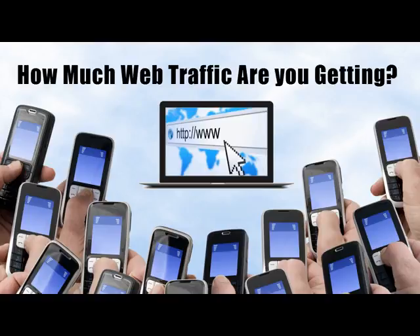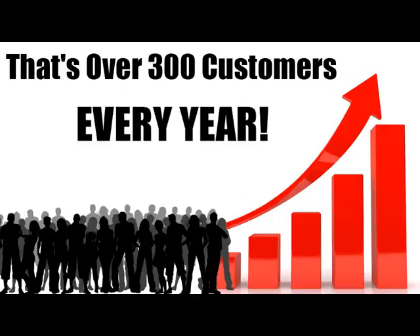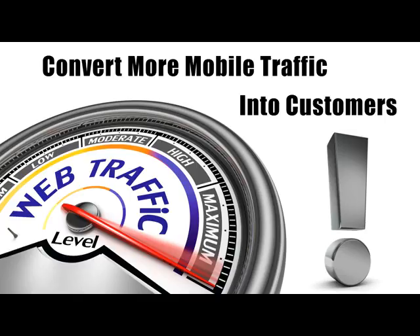Now if you're not convinced, then just run these numbers through your head. How many visitors do you get on your website right now? Let's say 500 a month. If you were to grab an additional 5%, that would be another 25 customers per month, or 300 extra customers per year. Now multiply that number by your average profits per customer and you'll see that this is really a huge deal.